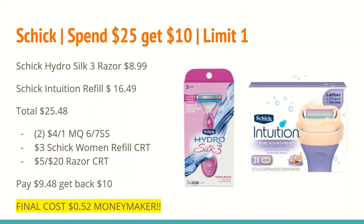The next deal is on Schick. Many Schick razors, disposables, and Gillette and Edge shave gel: spend $25 and get a $10 ExtraCare Buck. In my scenario, get a Schick HydroSilk razor for $8.99 and a Schick Intuition refill at $16.49, totaling $25.48. In the 6/7 SmartSource we received $4 off any one Schick women's razors — use two of those; that's also available as a digital coupon in the CVS app. I also received a $3 off any Schick women's refill CRT for the Intuition, and I had a $5 off $20 razor CRT.